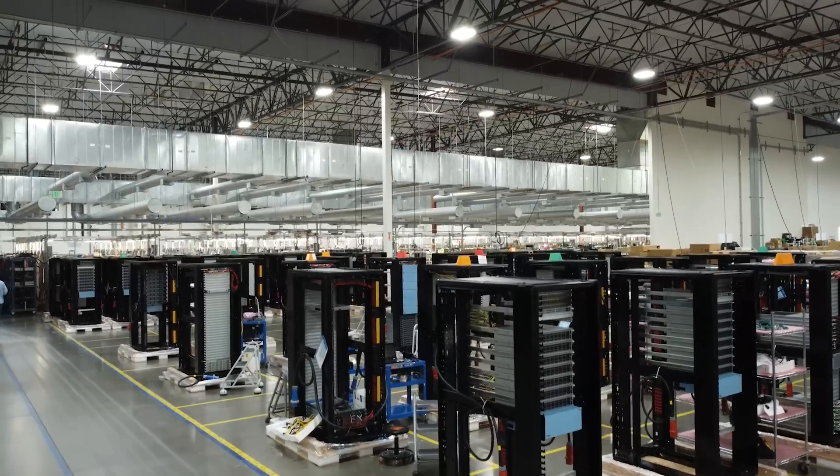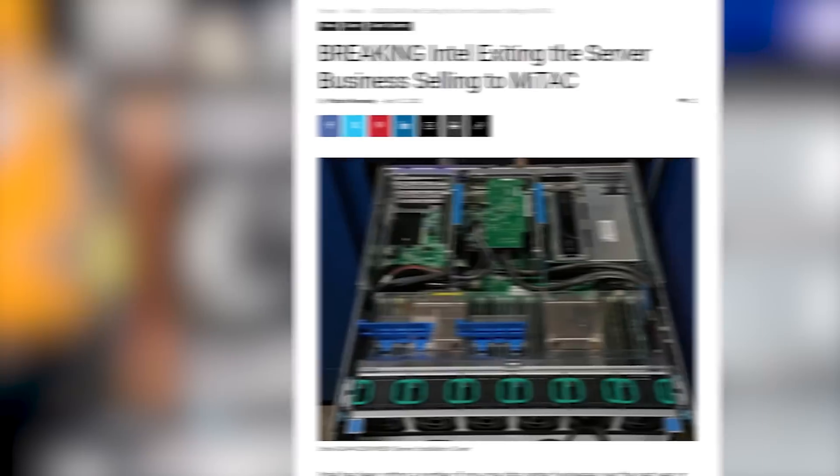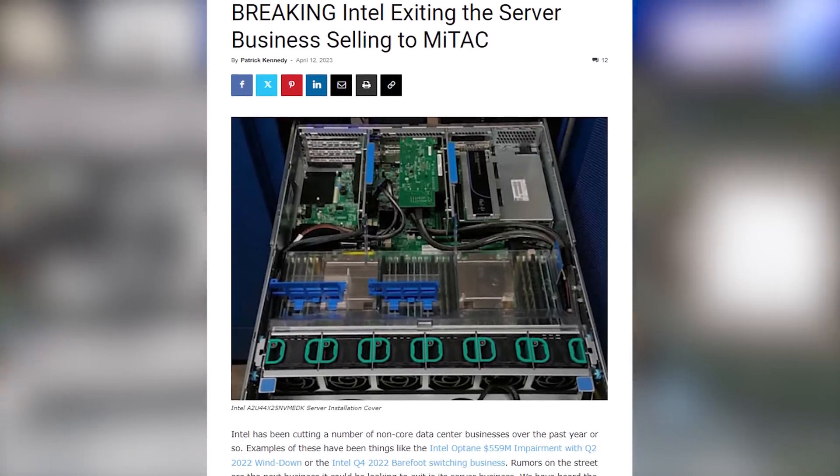You might say, who is MyTech? Number one, they are the company behind Tyen. They also make a lot of cloud servers, and more pertinent to this discussion, they are the company that bought the Intel DSG business.